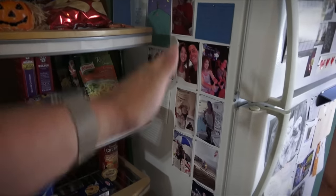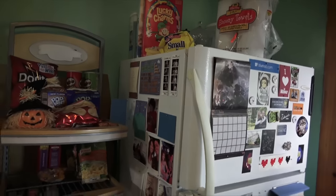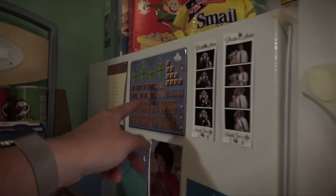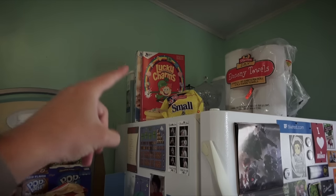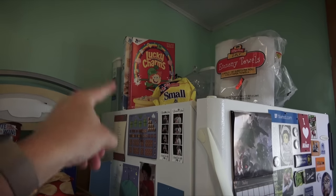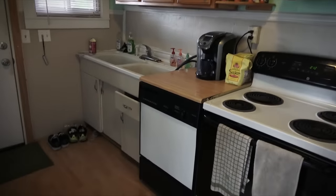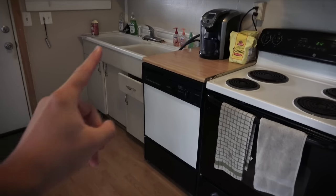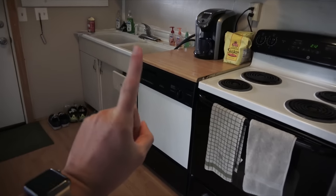Shout out to my friend Mary — this is like my Mary mural. There are wedding pictures, Mario magnets, all that stuff. Cereal — I love Lucky Charms. I'm definitely a big fan of cereal. There's my kitchen: stove, cabinet stuff. Dishwasher — in my four years of living in this house, I have not used it once.